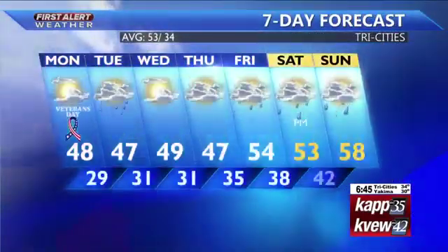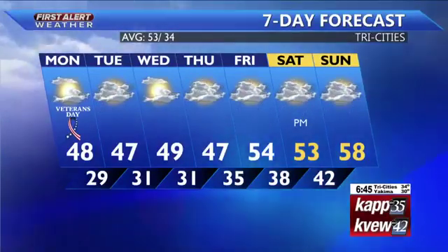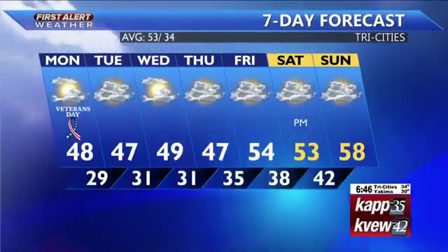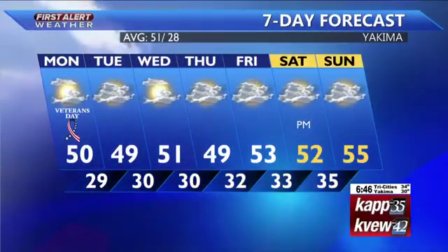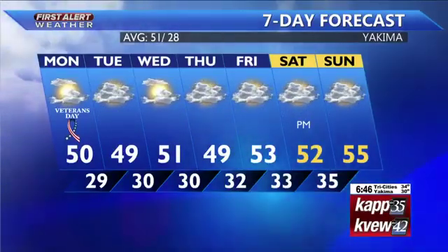Here's your 7-day forecast for the Tri-Cities with a rain chance on Tuesday, back to drier conditions Wednesday and Thursday. We will be dodging a few more rain chances for the upcoming weekend, although temperatures will be going up — 53 on Saturday with a high of 58 degrees on Sunday. And then that 7-day forecast for Yakima as well, with that rain chance on Tuesday, back to drier conditions through Thursday, and then a few rain showers expected for the upcoming weekend.